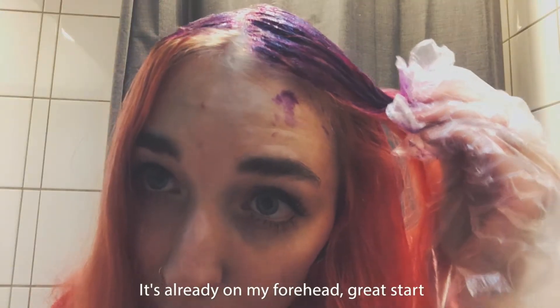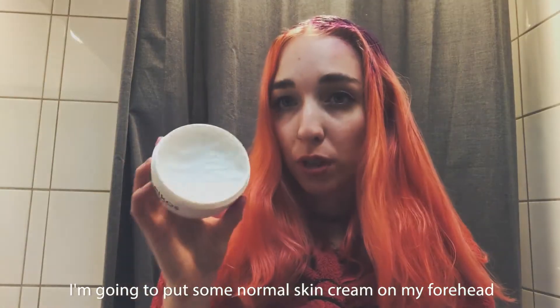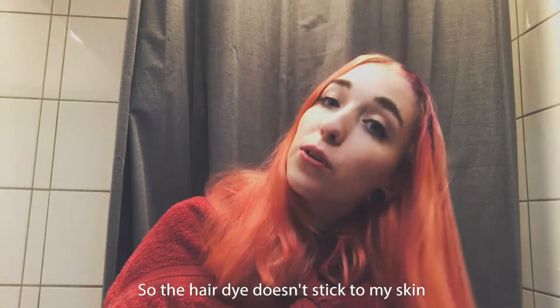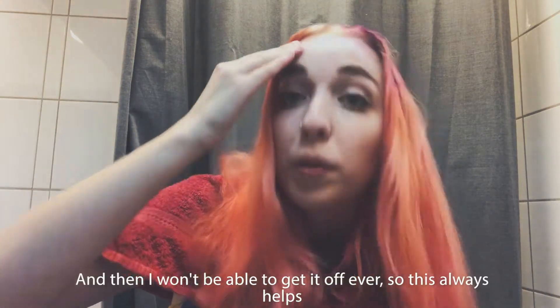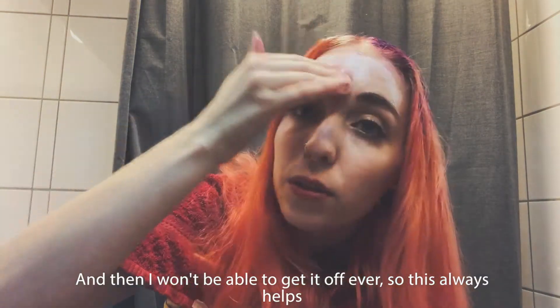It's already on my forehead. Great start. I'm going to put some normal skin cream on my forehead so the hair dye doesn't stick to my skin and then I won't be able to get it off ever, so it always helps.